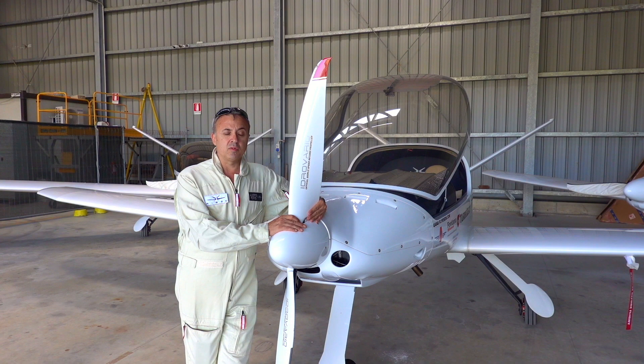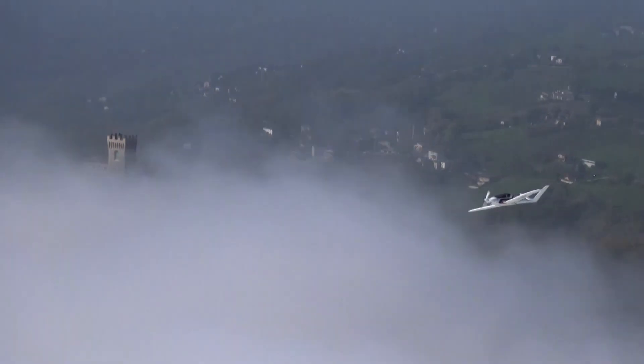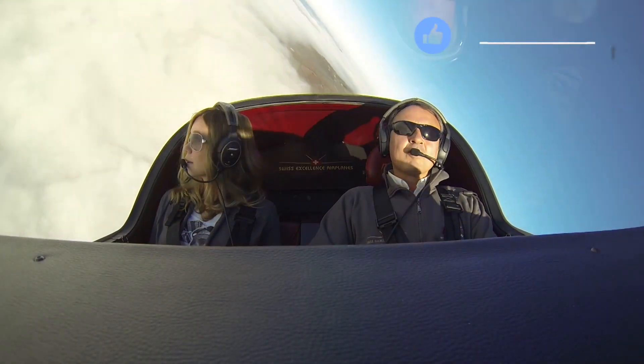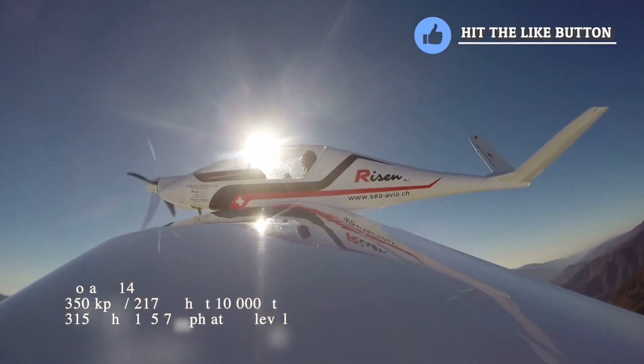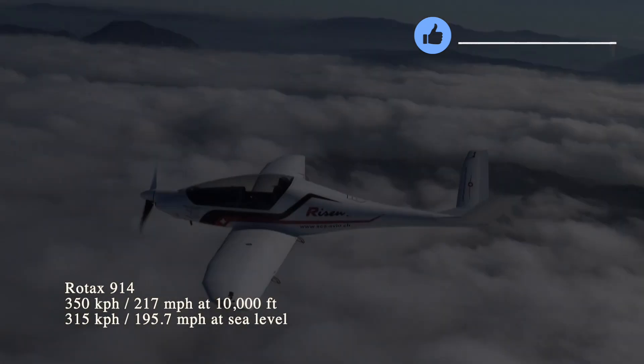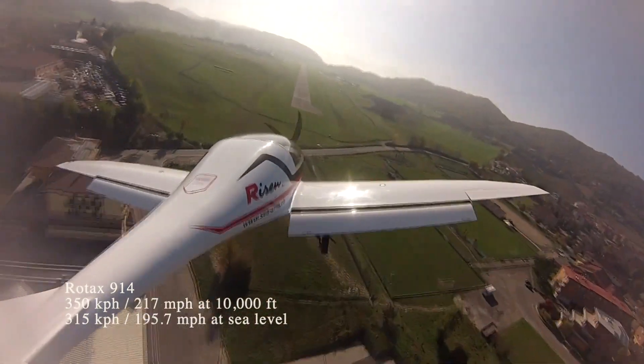As we said before, the plane is not only speed, it's efficiency. The plane is capable to fly at a continuous cruise speed of 350 km/h at 10,000 feet with the 914 engine, and 315 km per hour at sea level.